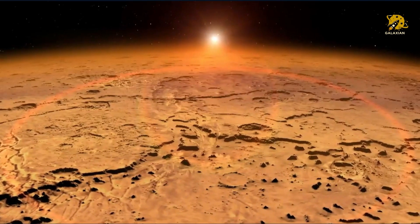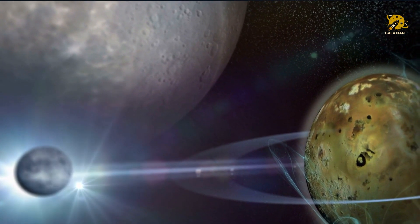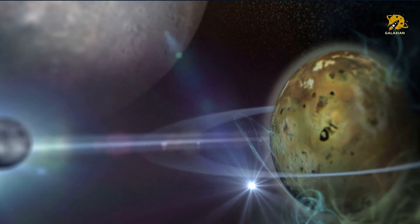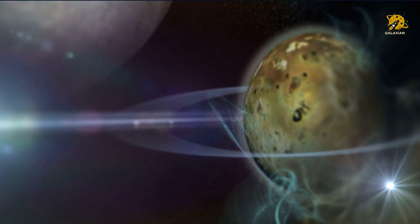At only 4.5 million miles away from its sun, TrES-4b is able to complete an orbit in just three Earth days. This made TrES-4b both the largest known planet and the planet with the lowest known density at the time of its discovery.